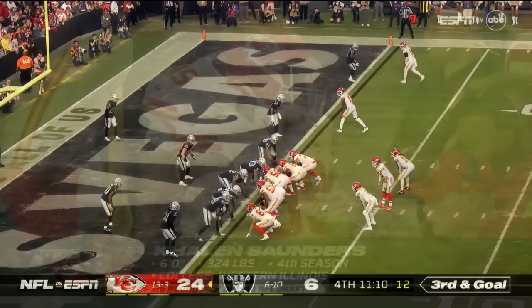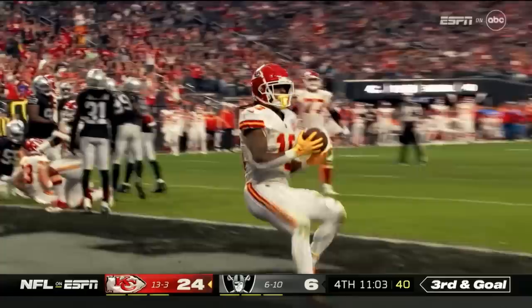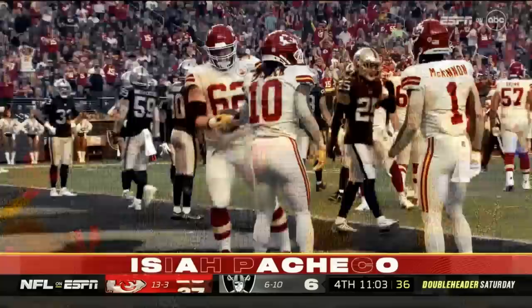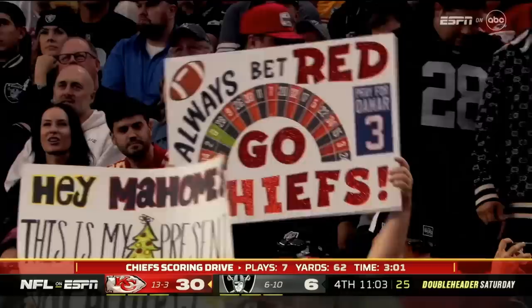11:09 to go in the game, 24-6 Kansas City. Third down and goal to go at the one — handoff. Pacheco blasts into the end zone. Touchdown, Kansas City! Isaiah Pacheco, terrific blocking. He hands it now to Joe Tooney, who gets to spike the ball. The Chiefs have blown it open — four minutes into the third quarter with a 30-6 lead.